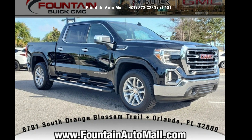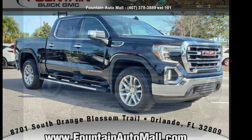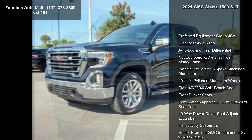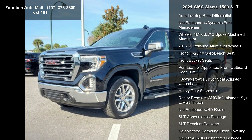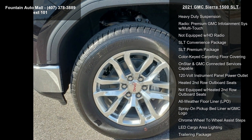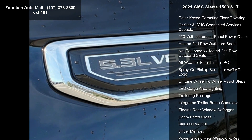Arrive in style with this GMC 2021 Sierra 1500 SLT. If you are looking for an automobile with great features, look no further. Some of the top features included with this vehicle are preferred equipment group 4S and a 3.23 rear axle ratio.